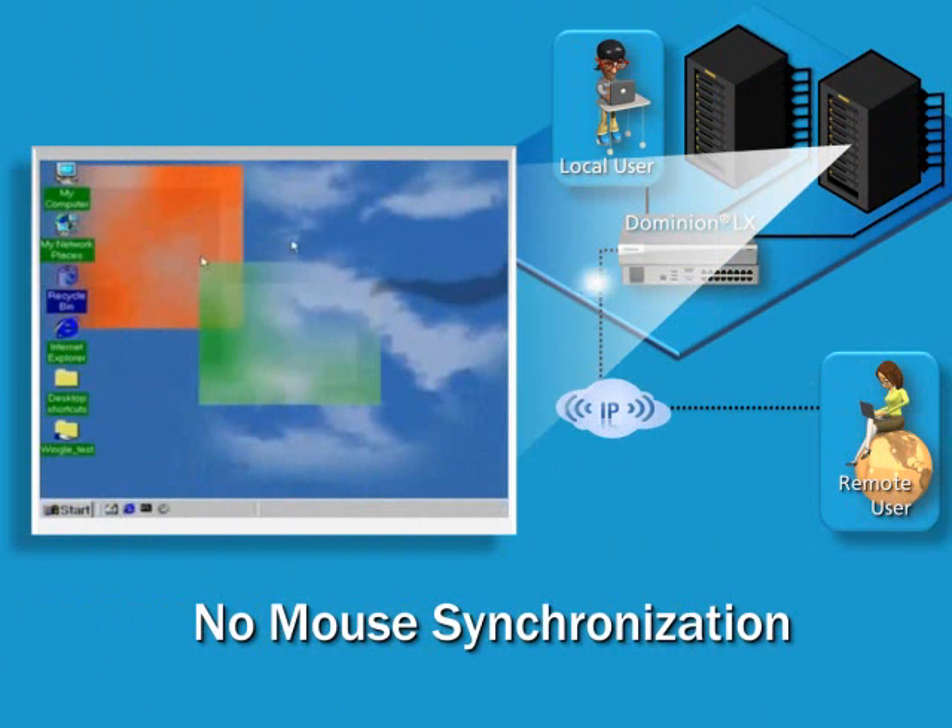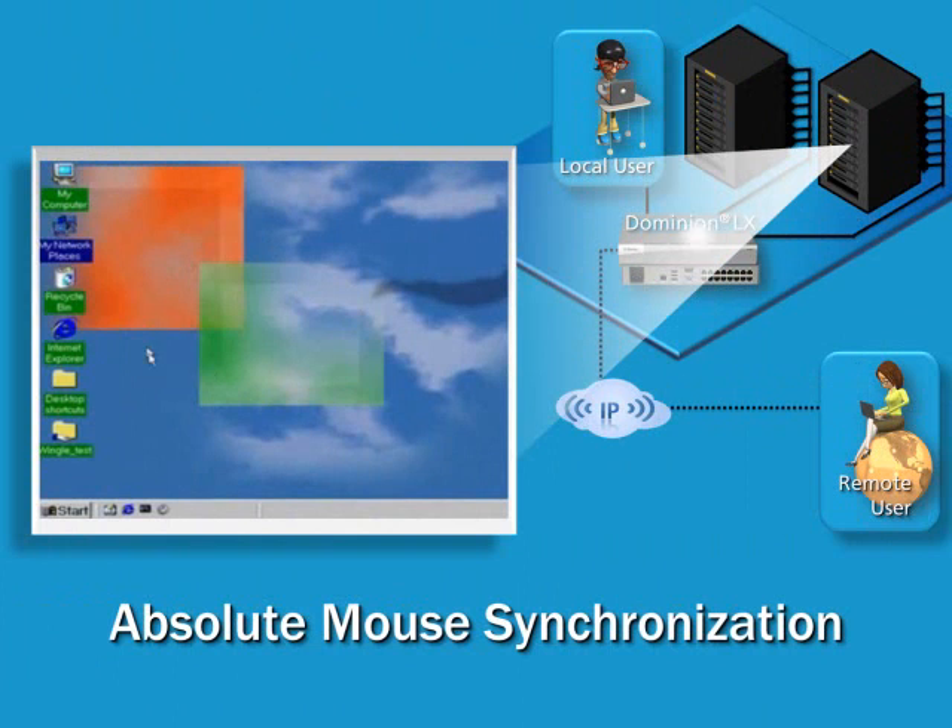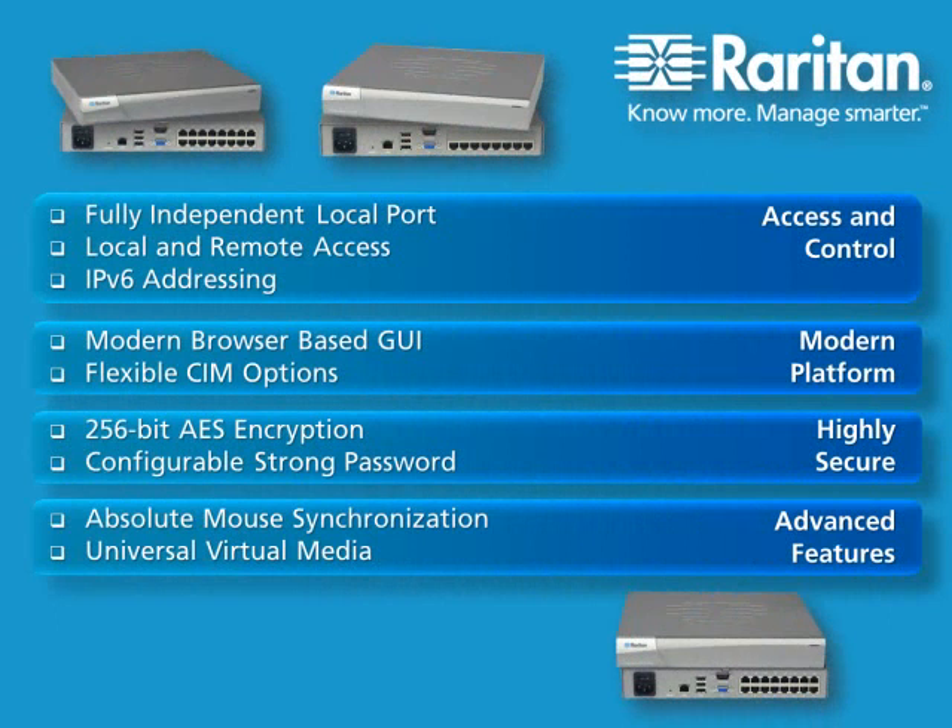When using other vendor switches to view servers remotely, users see two mouse pointers that never quite line up and that require mouse driver adjustments on every server. But the Dominion LX's revolutionary absolute mouse synchronization technology fixes this problem automatically, providing perfect mouse synchronization with any Windows and Mac server right out of the box, making the Dominion LX more precise and easier to use.